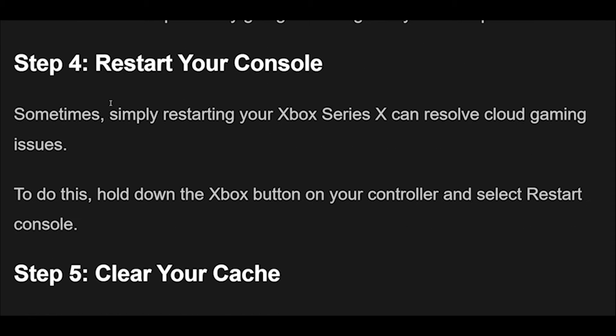Step 4: Sometimes, simply restarting your Xbox Series X can resolve cloud gaming issues. To do this, hold down the Xbox button on your controller and select Restart Console.